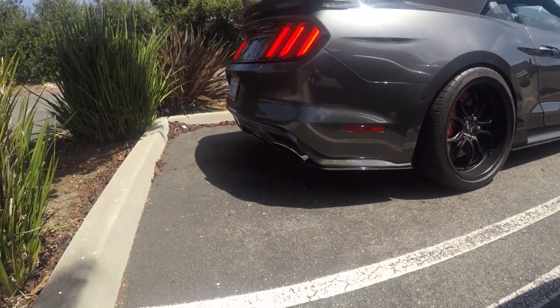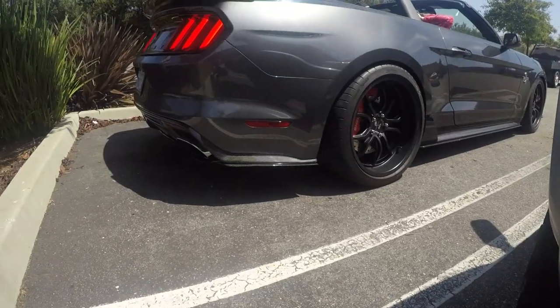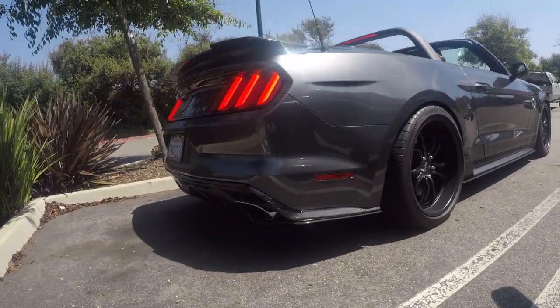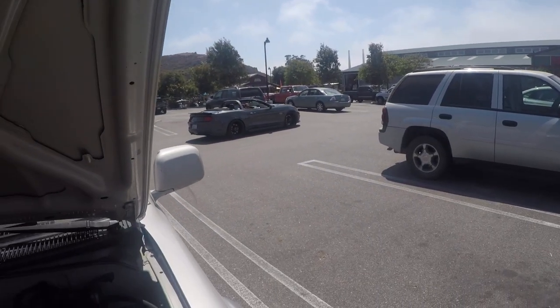So with my run of bad luck at stores in this area, let's see if I can find what I need. It's a pretty sweet Mustang — Mustangs aren't normally my thing but this one is nice. Fingers crossed the hardware store does us proud.